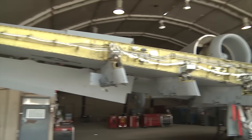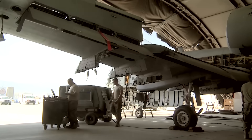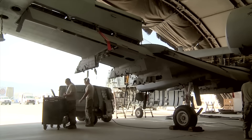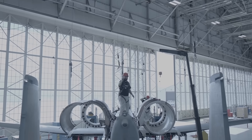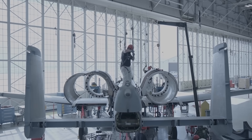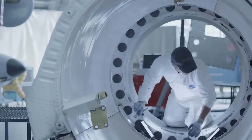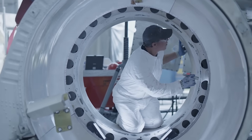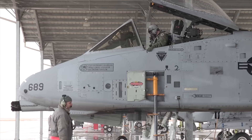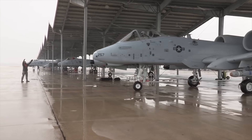A-10s frequently limped back to their base with damage so severe it would have downed another plane — with parts of their wings ripped off, an engine taken out, and hydraulics non-operational. And alongside this, the plane needs to be simple and cheap to manufacture. The Air Force made it clear from the beginning: in a battle of cost versus performance, cost would be prioritised. In an all-out war with the Soviets, quantity and ease of manufacturing was going to be a huge factor.